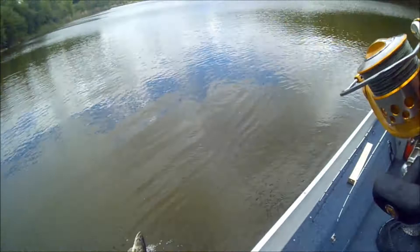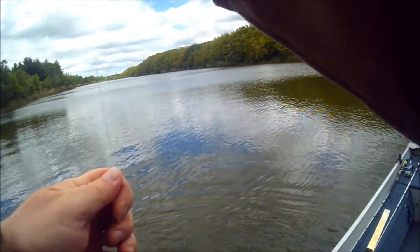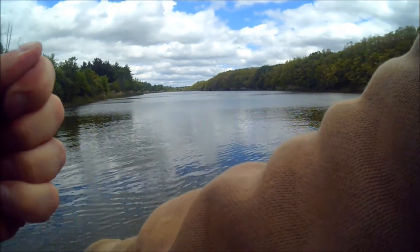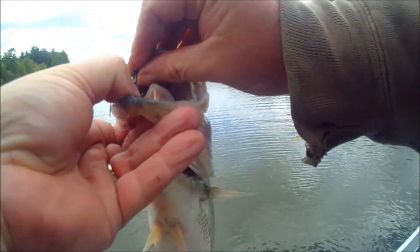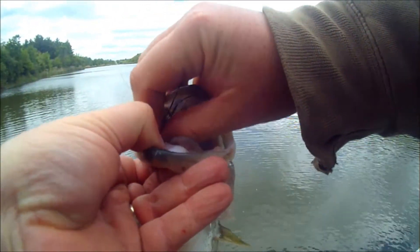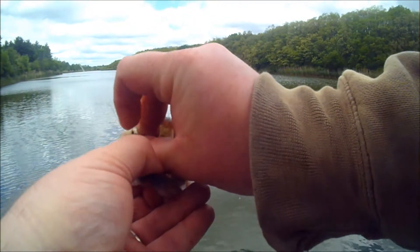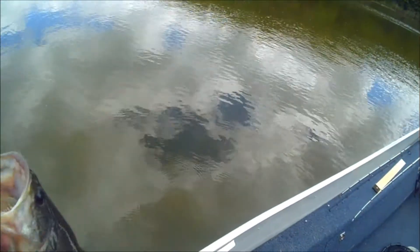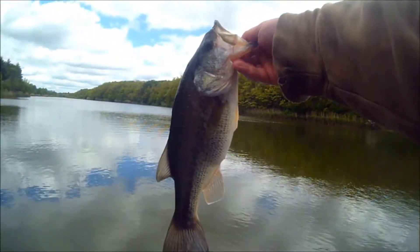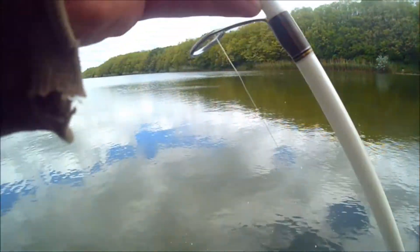Not bad on that little Z-Man. Oh, that's actually a good fish — not a bad fish. It's number 19 on this little Z-Man finesse jig. Thank you, thank you.